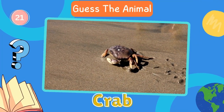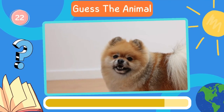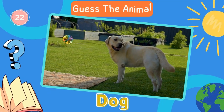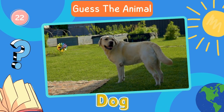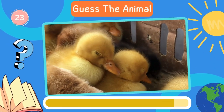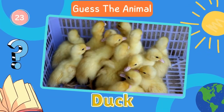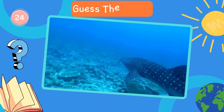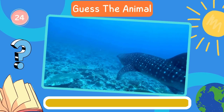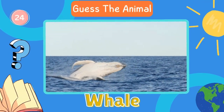Crab. Next in line, what animal is this? Dog. Fantastic. Now try to guess this animal. Duck. Next in line, what animal is this? Whale. Let's move on to the next animal.